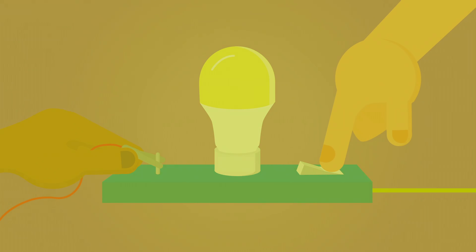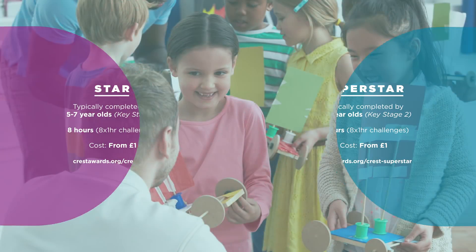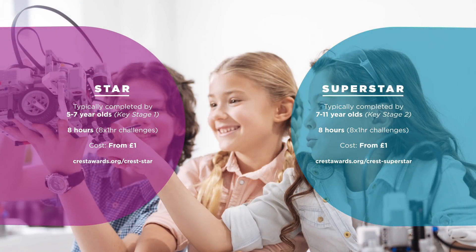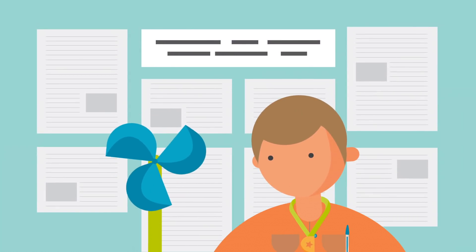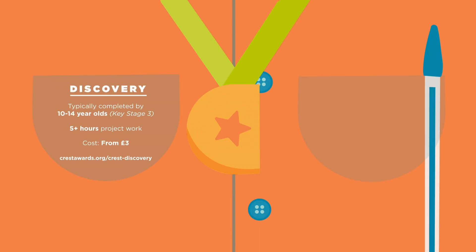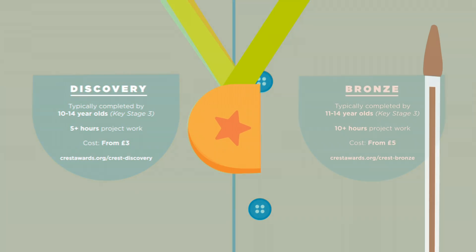them to explore and innovate. Crest Star and Superstar levels are intended for primary school children and are based around simple everyday activities. Discovery, Bronze, Silver, and Gold levels are intended for older students and are project-based. Discovery awards are usually completed in a single day, while Bronze awards take around 10 hours.